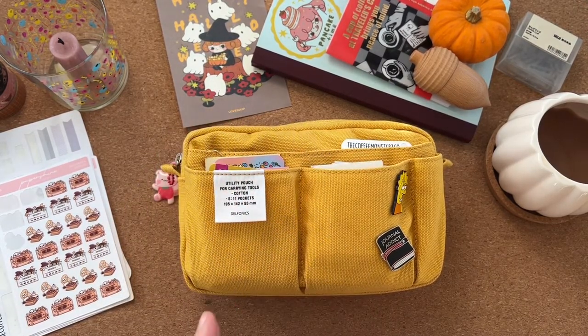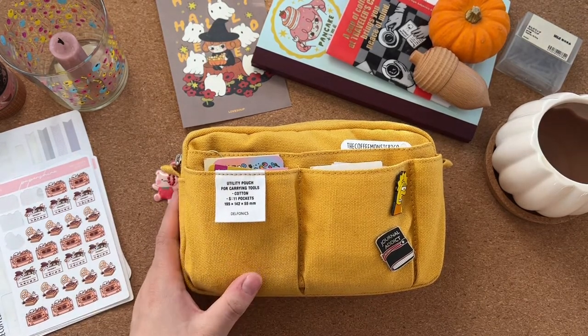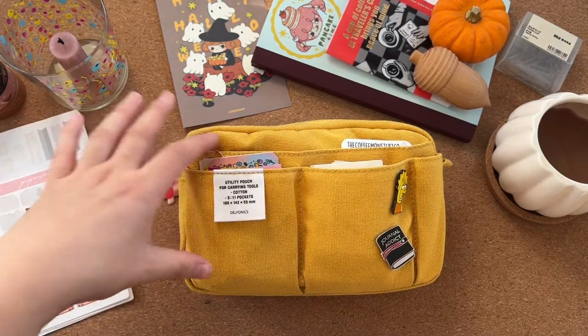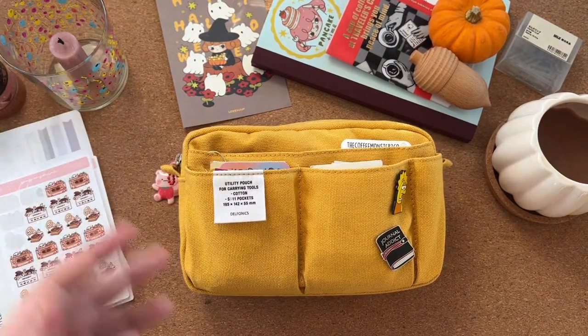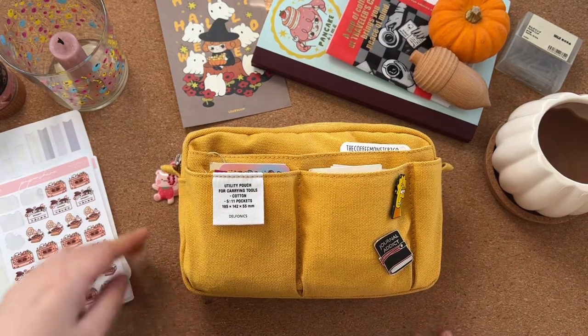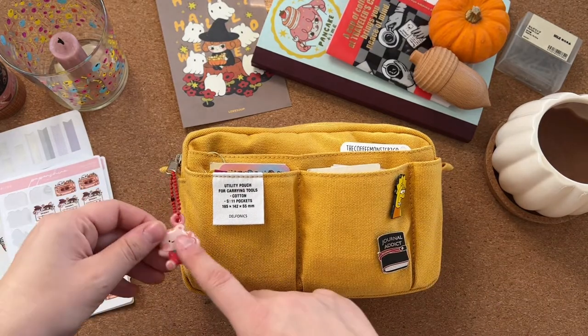I also have the medium size but I'm not going to show you that today — it's a bit of a mess. This one is a mess also, but yeah, I'll show you first a few bits of deco.